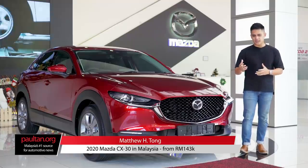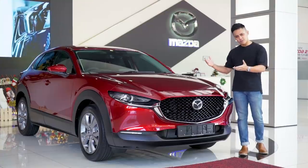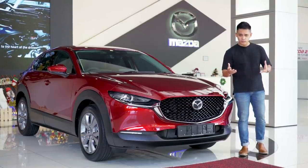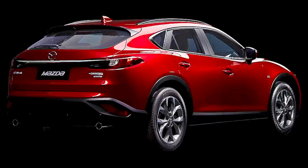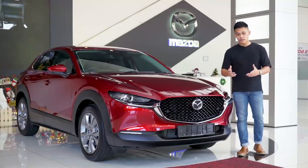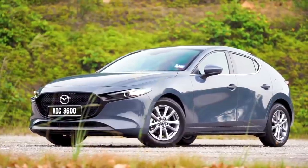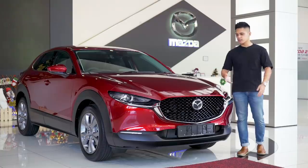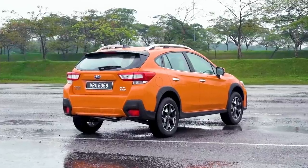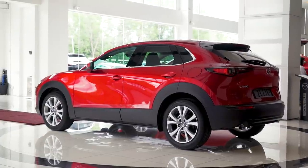In comes the Mazda CX-30. Some of you may be confused because there's already the CX-3, CX-5, CX-8, and CX-9. They could have called this the CX-4, but they can't — they already have a CX-4 sold in China only. So they called this oddball the CX-30. Think of it as the jacked-up version of the latest Mazda 3 hatchback — essentially what the Subaru XV is to the Subaru Impreza. The CX-30 is a crossover, not a full-blown SUV.